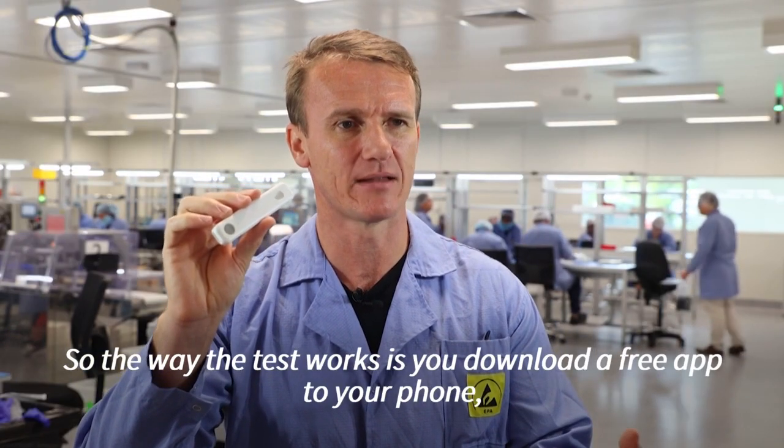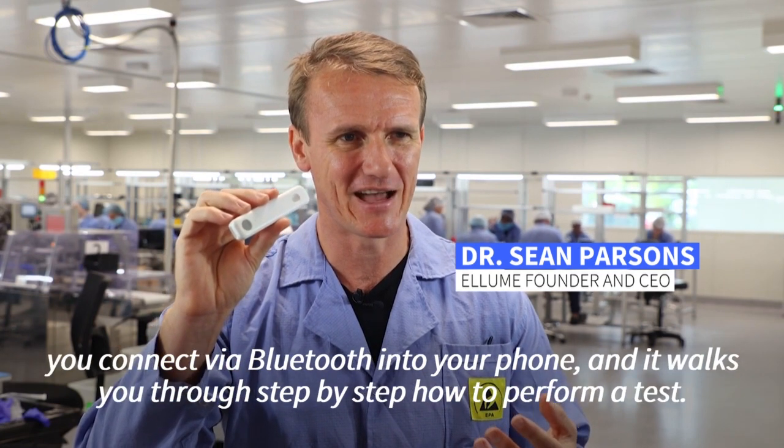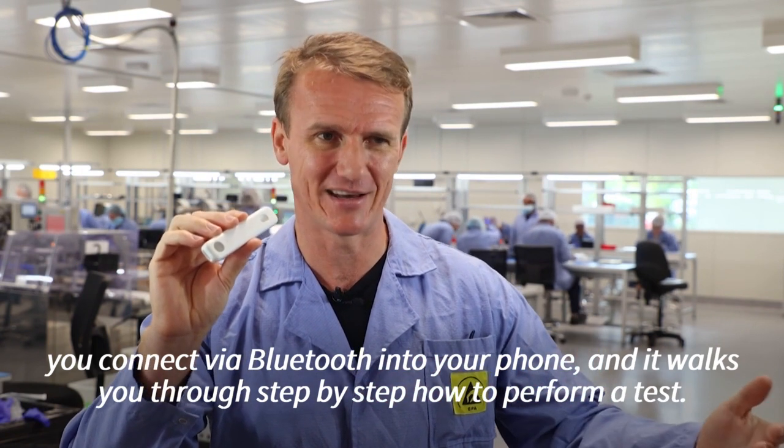So the way the test works is you download a free app to your phone, you Bluetooth this device, you connect via Bluetooth into your phone and it walks you through step by step how to perform the test.